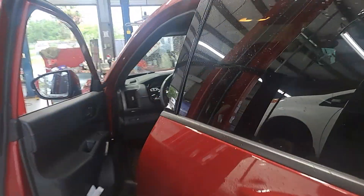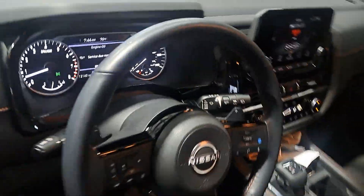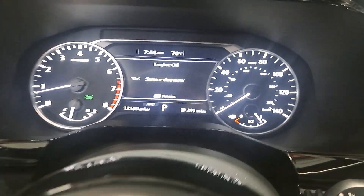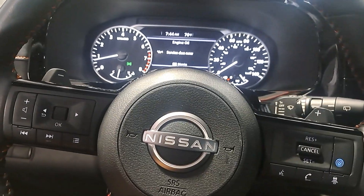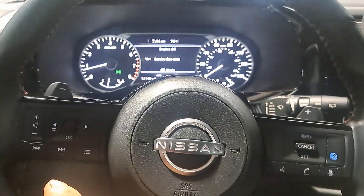All right, so 2023 Nissan Pathfinder Rock Creek version — we've got the little service lights. I'm getting ready to do the oil change, we're going to go through what to do here. Let me click the window and we can do this in quiet. There we go.